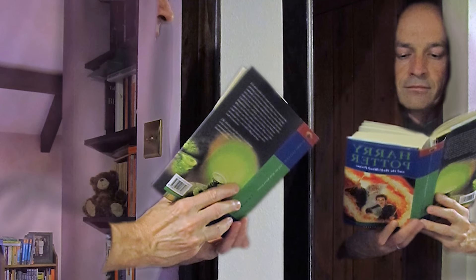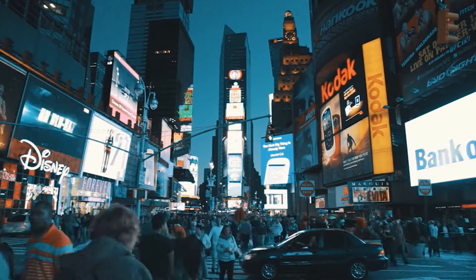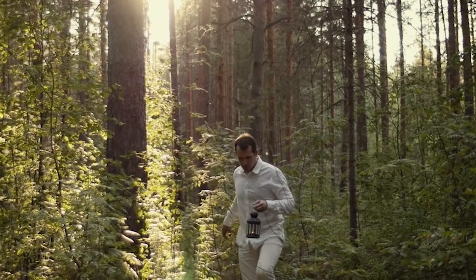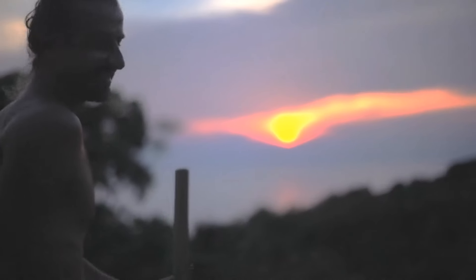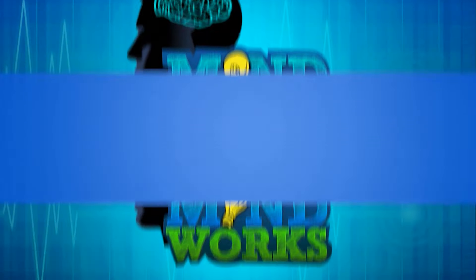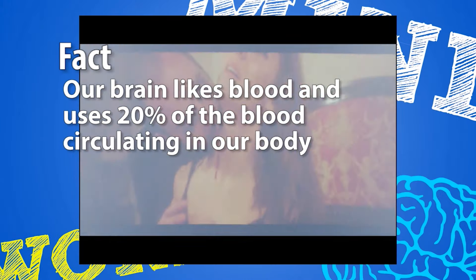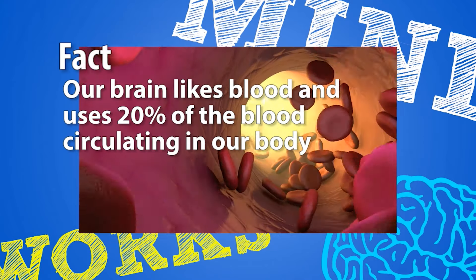What would you do if you could wear an invisibility cloak for a day? Would you roam around and observe people? Or go to places where you would unlikely be found? What would you do if you knew no one was looking? Think about it. Do any exciting ideas come to mind? Fact: our brains are a bit like vampires — they like blood. The brain uses 20% of the blood circulating in our body.